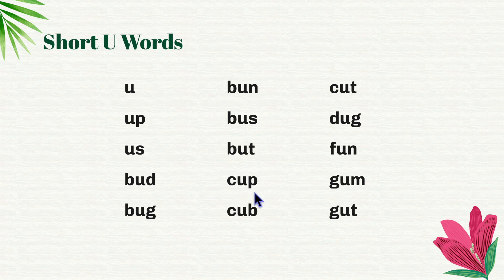C-up, cup. C-ub, cub. C-ut, cut. D-ug, dug.